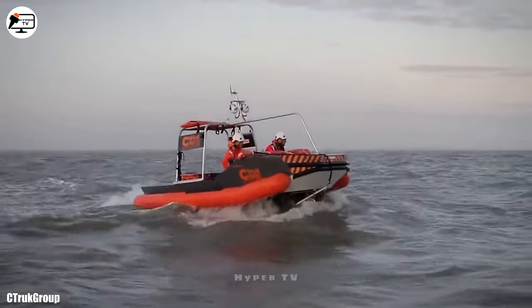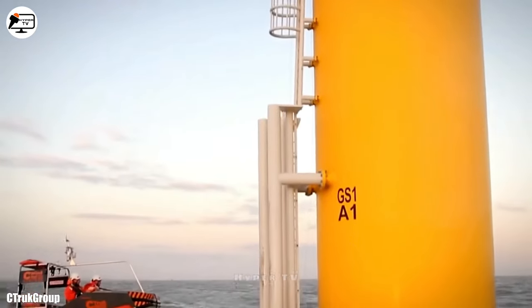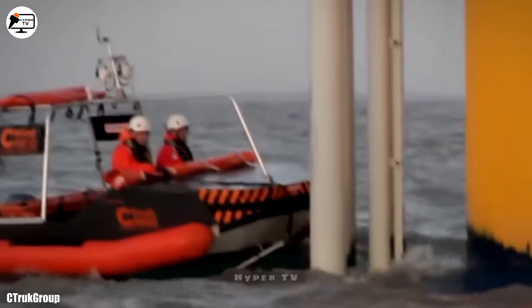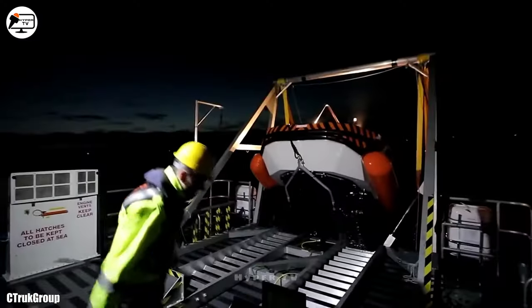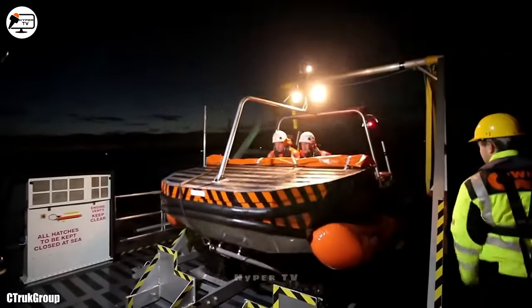Measuring 4.8 meters in length, it comfortably accommodates up to four occupants, powered by a 25-horsepower engine, achieving a maximum speed of 32 kilometers per hour.